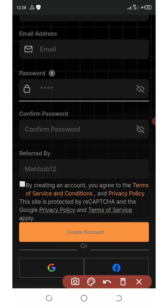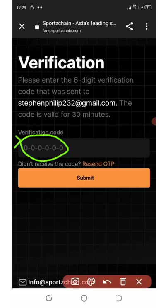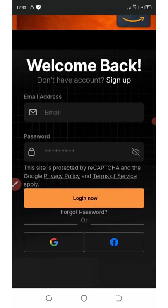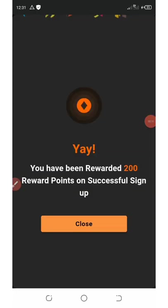After that, enter your referral code — make sure to use my referral code. Then tick the small checkbox and click 'Create Account.' A verification code will be sent to your email. Go to your email, get the code, paste it in the field, and click Submit. It will say 'Verification Successful.' Then log in with your email address and password.